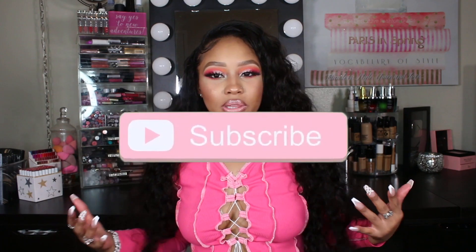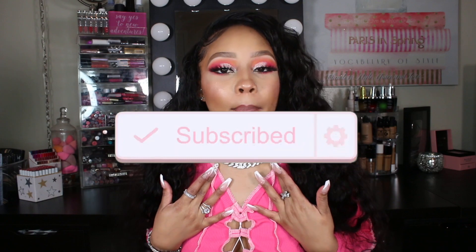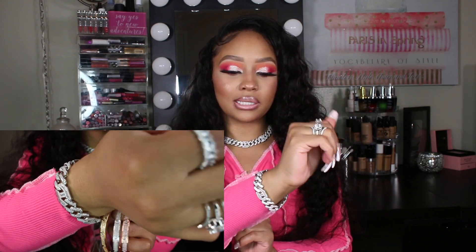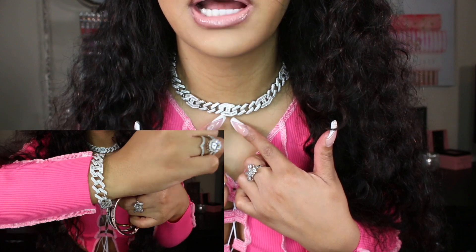First we're going to start off with the pieces that I'm actually wearing today. I have this Cuban link necklace — bomb.com — and then I also have the matching bracelet. This one is a different kind of Cuban link; if you can see how the links are, they're kind of like regular and then you have this special kind of link as well that goes throughout. I thought that was really cute and it kind of gave it more of a girly vibe. I have a regular baguette Cuban link with my name on it, so I wanted something different. I picked this one up in silver, and I also have the matching bracelet. I will link that down below if you dolls are interested.